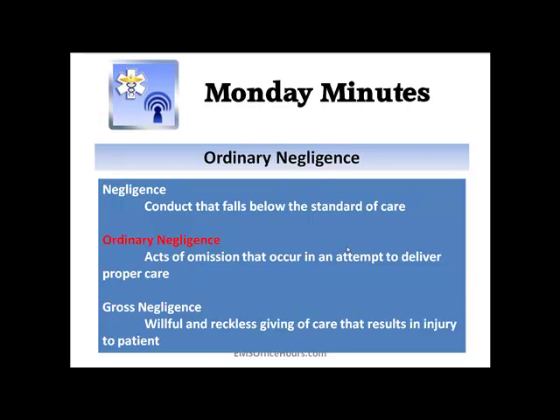Here I title this ordinary negligence. What's the difference between ordinary negligence and regular negligence? Negligence for us in the field usually goes hand in hand with malpractice. Regular negligence goes below a standard of care. Ordinary negligence is acts of omission that occur in your attempt to deliver proper care. And then gross negligence — this is stuff you're consciously doing recklessly, giving care that results in injury to your patient.